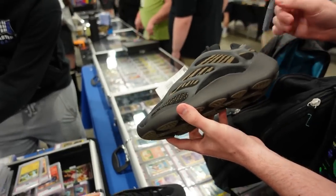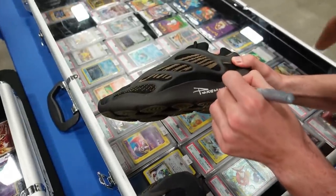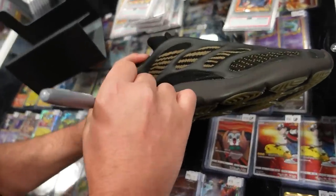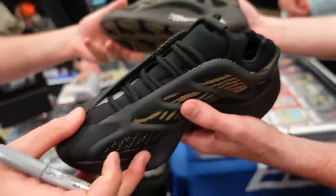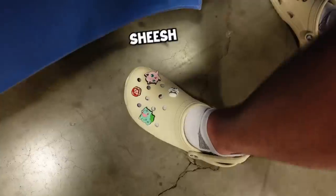There was an event after the first night of the con where you could basically win some prizes. The Butler and Pokemon Raider ended up winning these Yeezys and decided to sign them for one another and exchange the shoes — they each own a shoe each. Can't wear them obviously, but it's kind of cute.